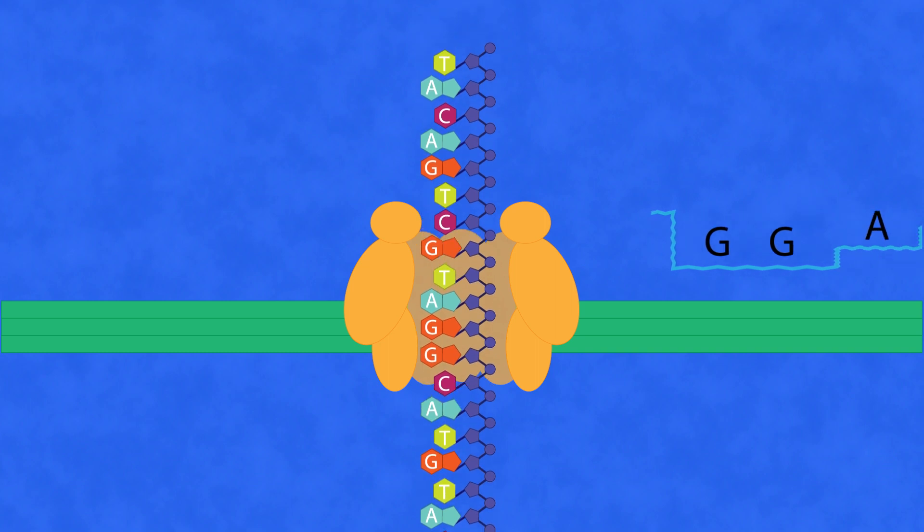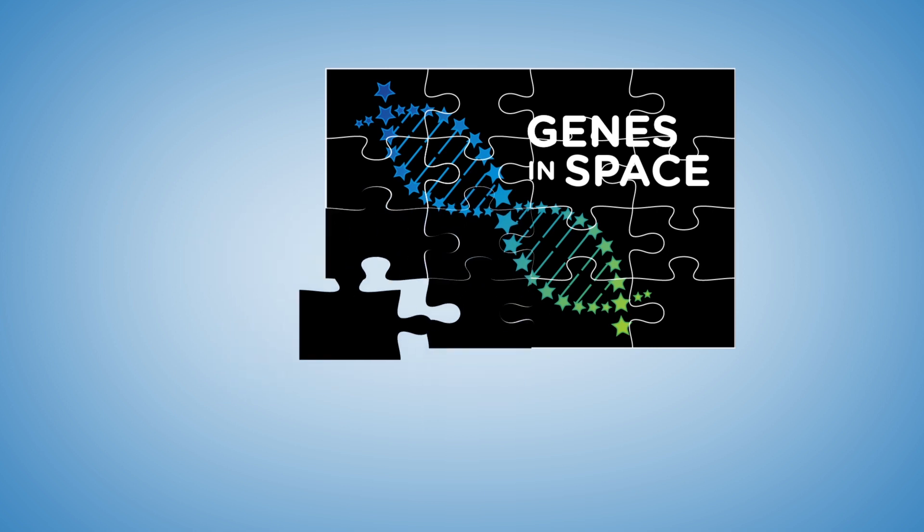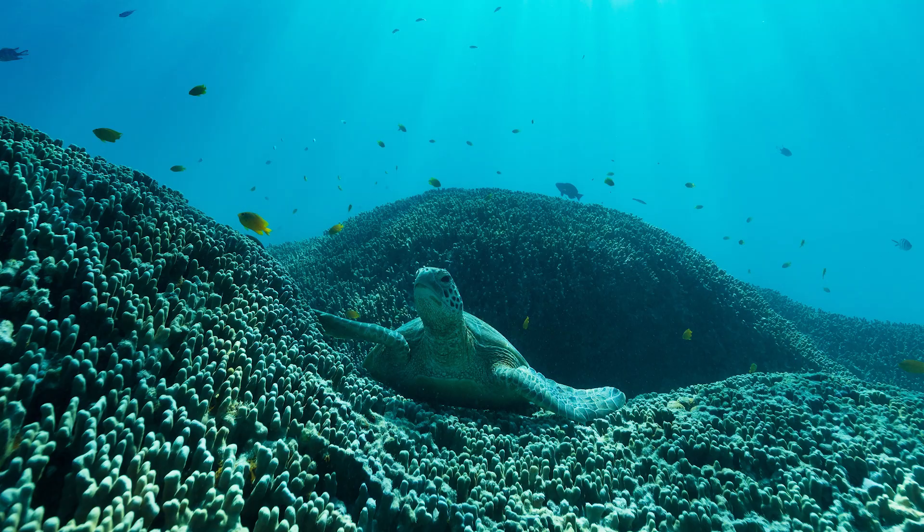Sequencing DNA in these longer strands is like having much larger pieces of the puzzle — assembling fewer, larger pieces is a lot easier than assembling lots of very tiny pieces. Because of the small size of the pores and no need for large cameras or detection equipment, nanopore sequencing has allowed DNA sequencers to become very small. While before, sequencers might be the size of refrigerators or very large microwaves, nanopore sequencers can now fit into the palm of your hand. This has allowed scientists to take sequencers into places like the Amazon rainforest, the ocean, and even up into space.